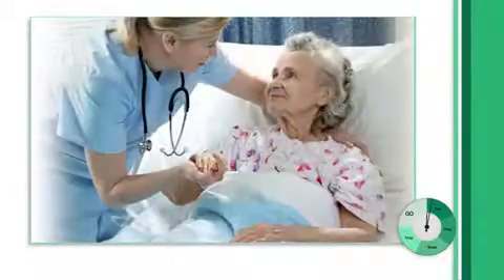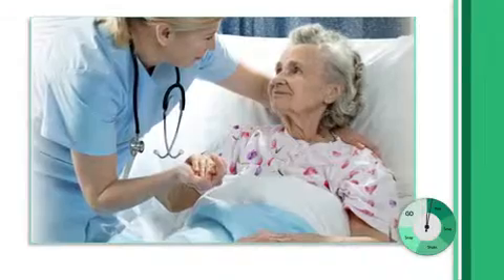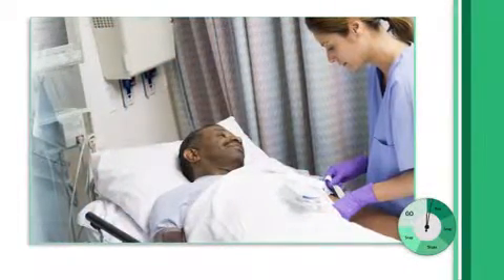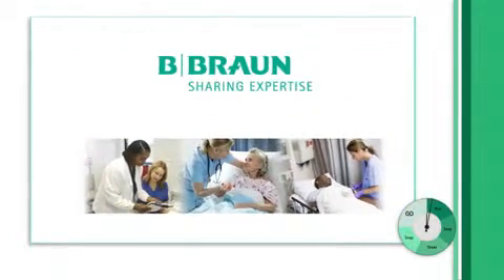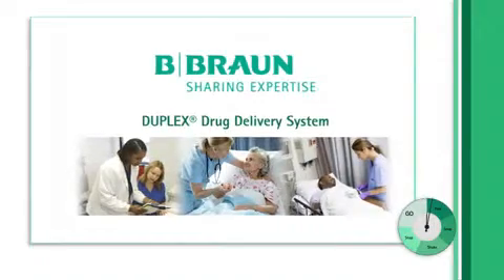As a nurse, one of the most challenging aspects of your day-to-day responsibility involves looking out for the well-being of your patients while juggling a growing workload. This is why we believe that B. Braun's Duplex Drug Delivery System is a great help to healthcare professionals like you.